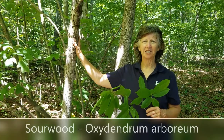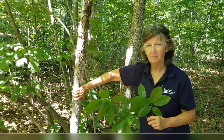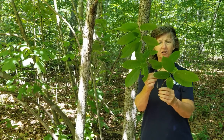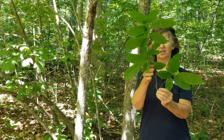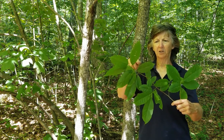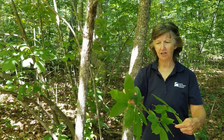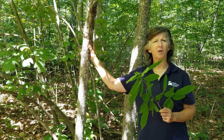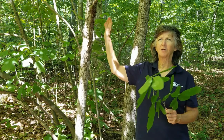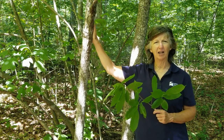Our next tree is sourwood. You can see by the bark it's fairly smooth with some furrows and white patches. It tends to be an understory tree. The leaves are alternate, simple, elliptical, with no lobes or teeth — beautiful bright green, almost the same color underneath. The real value of sourwood is for beekeepers: the flowers are beautiful white droops, very fragrant, bees love them, and the honey is prized by beekeepers.